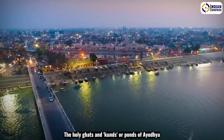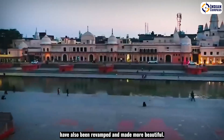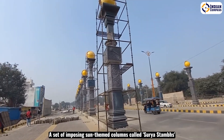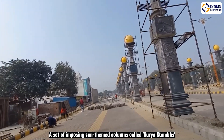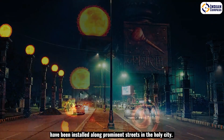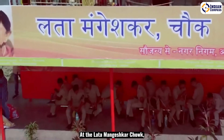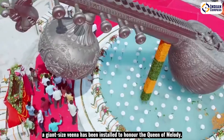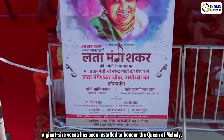The holy ghats and kunds or ponds of Ayodhya have also been revamped and made more beautiful. A set of imposing sun-themed columns called Surya Thams have been installed along prominent streets in the holy city. At the Lata Mangeshkar Chowk, a giant-sized veena has been installed to honour the Queen of Melody.